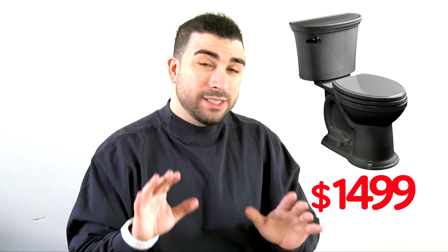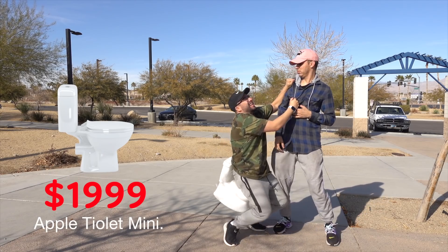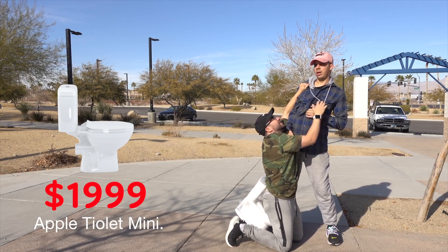The Apple Toilet will come in four colors: black, silver, gold, and fuchsia. I don't even know what color fuchsia is, but I like saying the word fuchsia — it sounds pretty cool. Apple Toilet will be priced at only $14.99 for the standard version and only $19.99 for the Apple Toilet Mini.